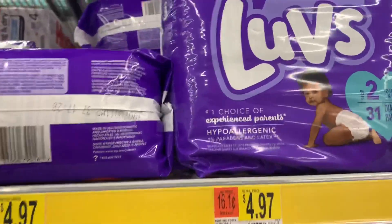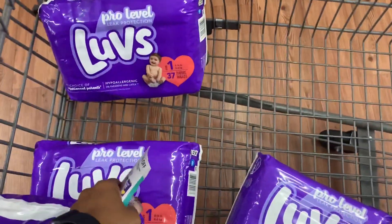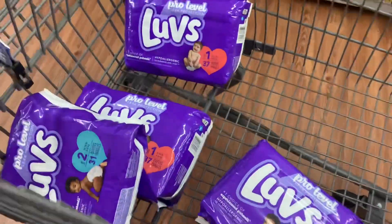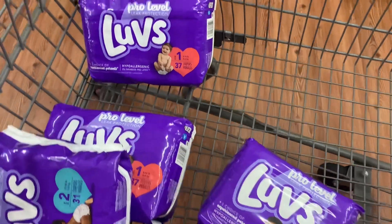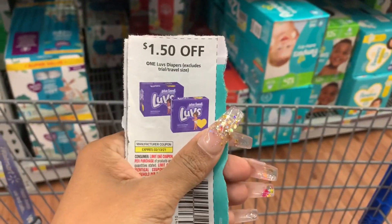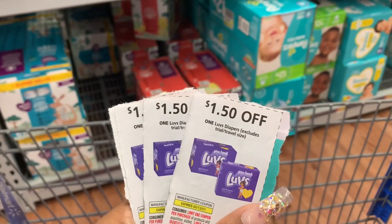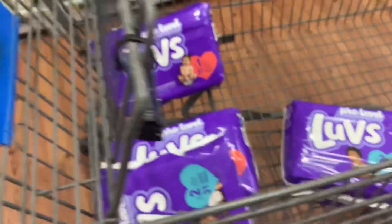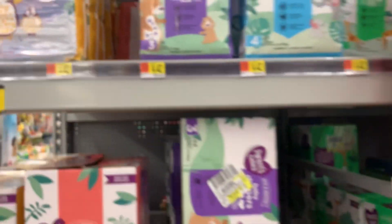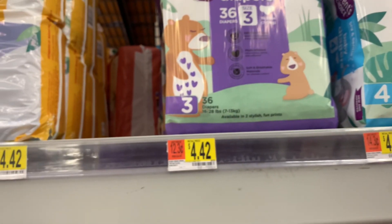My niece is pregnant and her baby shower is next weekend. I already have a pack of diapers at home so I am getting her some more. We have these $1.50 coupons that were in our P&G insert — $1.50 off — these come out to be just $3.47 each. The Walmart brand of diapers are $4.42.